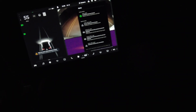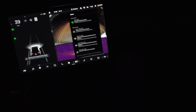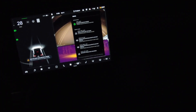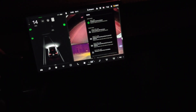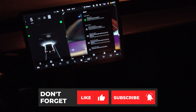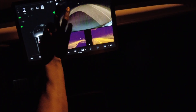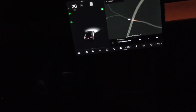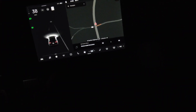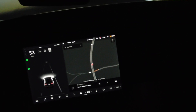We're approaching the highway and making a right turn. An alert flashed up saying 'right door pillar camera blocked or blinded — clean camera or wait for it to regain visibility.' Let's see how autopilot works with this alert active. Making the right turn onto the highway — let's see how it works with that right camera message.